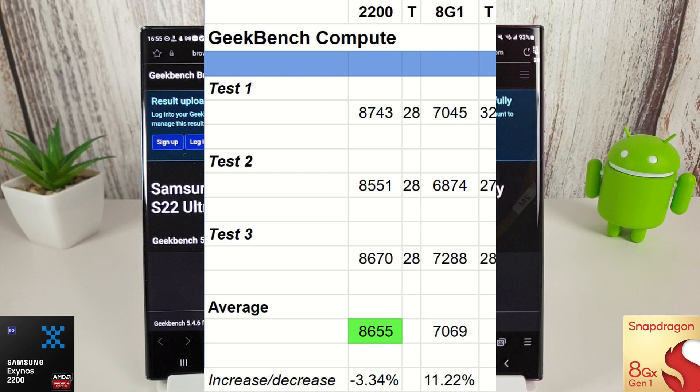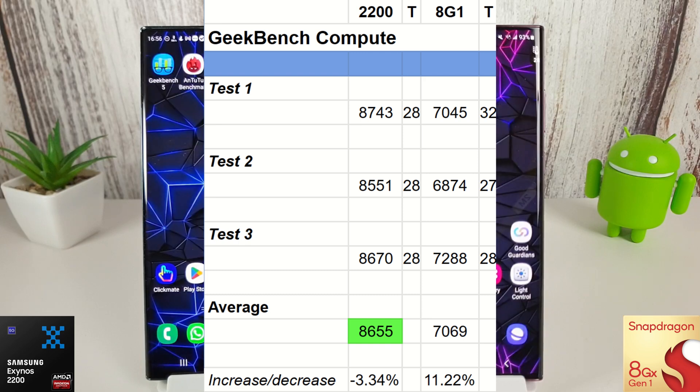Here we have the biggest change, and this is an amazing result from the Snapdragon — an 11% increase on its Geekbench Compute score compared to last month. The Exynos is still winning with 8,655, but the Snapdragon has managed to creep up to 7,069, which is the highest I've ever seen the Snapdragon get. Temperatures didn't get too hot either. The Exynos decreased by about 3%, but that's not too serious. Really great results for the Snapdragon.